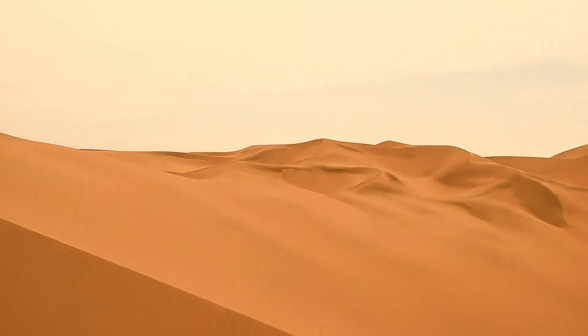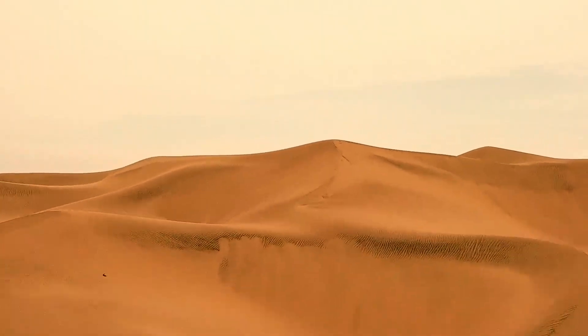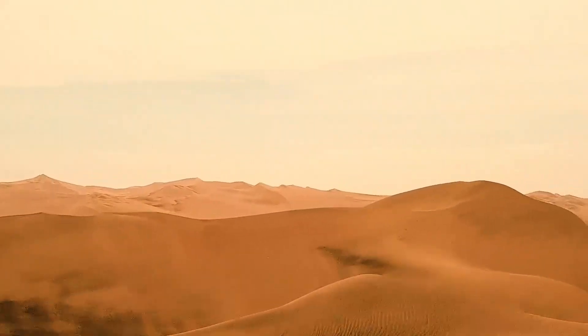Moreover, much of the country's territory is covered by deserts, which are not conducive to the formation of groundwater or surface water sources.